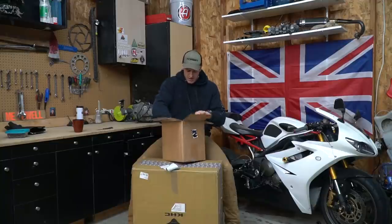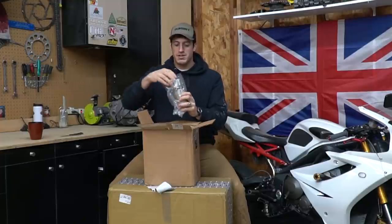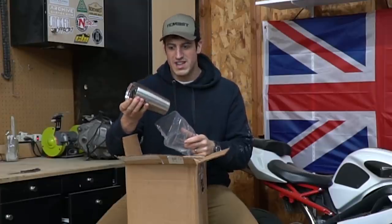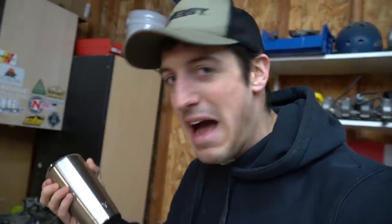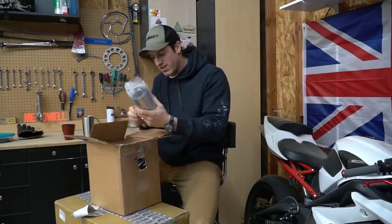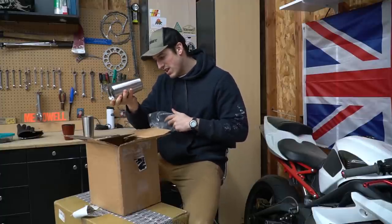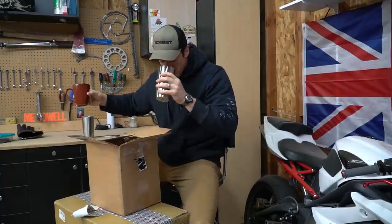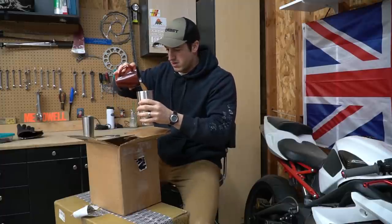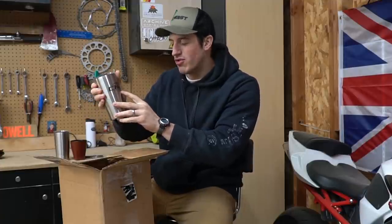Nice! We got some Yeti cups - whoa, these are real! These are real Yetis, these are like really nice. Wow, thank you so much! Oh my gosh, there's another one in here - there's two of them! Holy crap, I can't believe it. These are like 30-plus dollars. You're supposed to clean these first, yeah. It says right there 'Clint Newell Extreme Edition.'